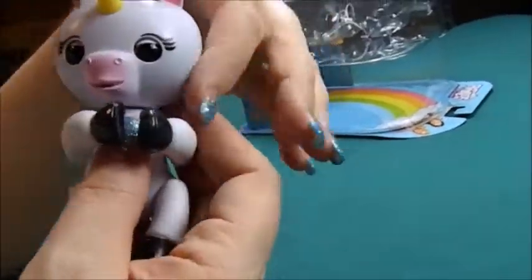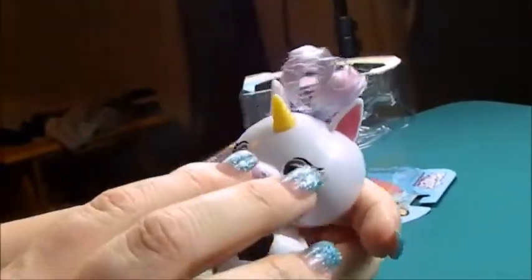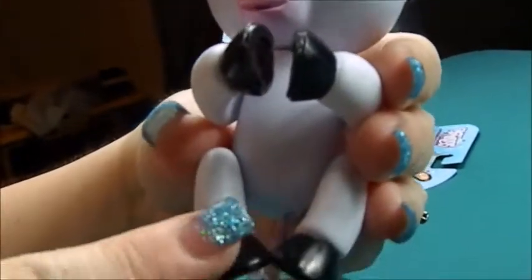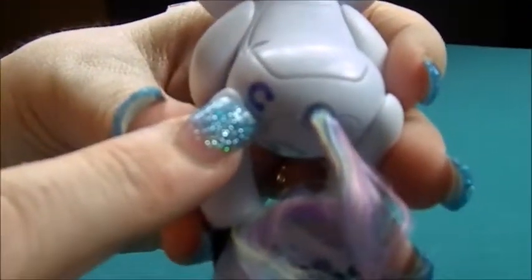I'm not gonna turn her on quite yet because I want to check her out with you guys first. She actually has this little tuft of rainbow hair on the top of her head. She's done in white with a yellow horn, she has pink in her ears, pink around her muzzle, and her hooves are done in black. Her tail is done in rainbow and she has a little horseshoe on her butt.